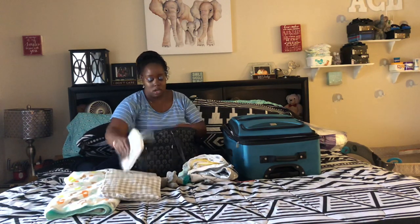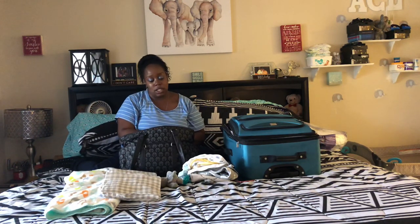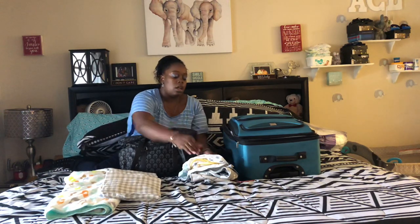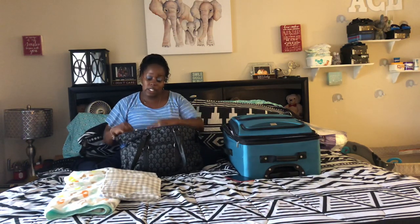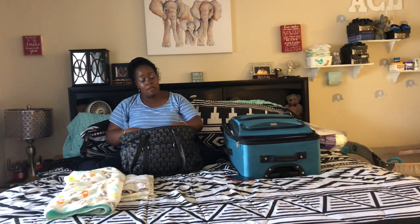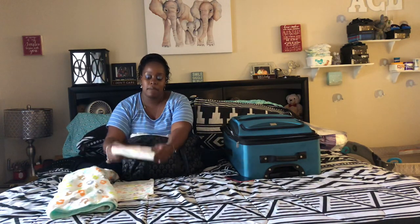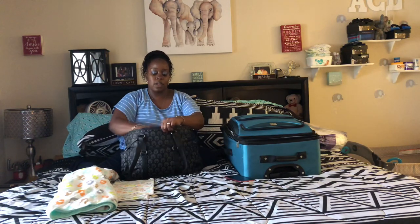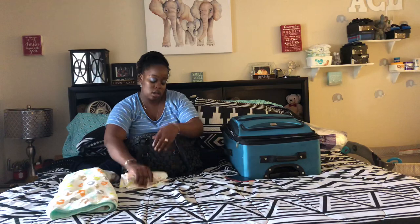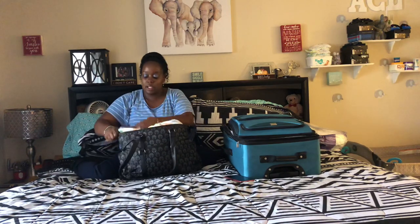Now we're going to hop into what's in my hospital bag. I am having a c-section. I don't know how many of you know about c-sections, but it's a pretty serious surgery. I came out fine for my last four, but this one they say is high risk, so we pray everything goes well and that I'm healthy and baby's healthy.